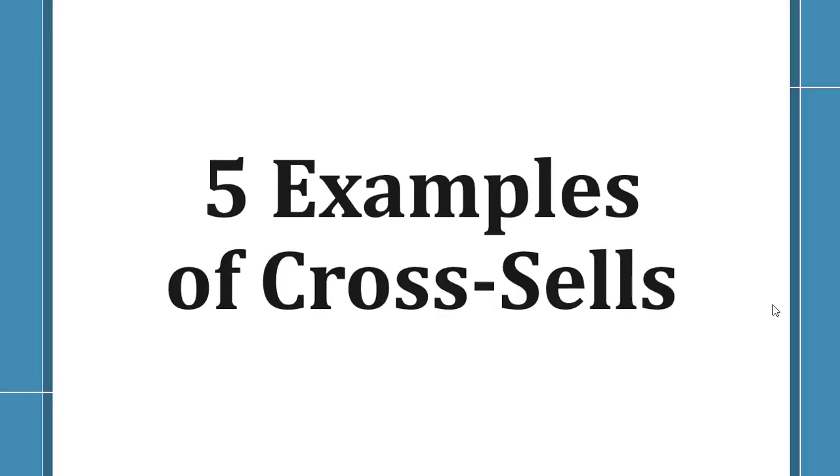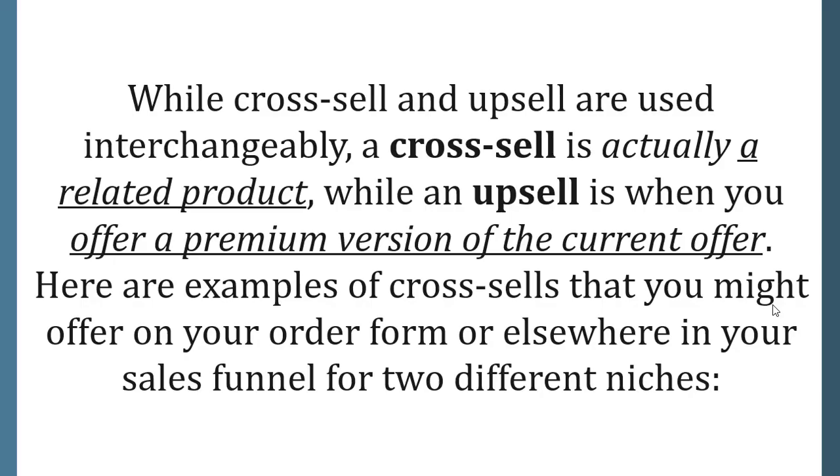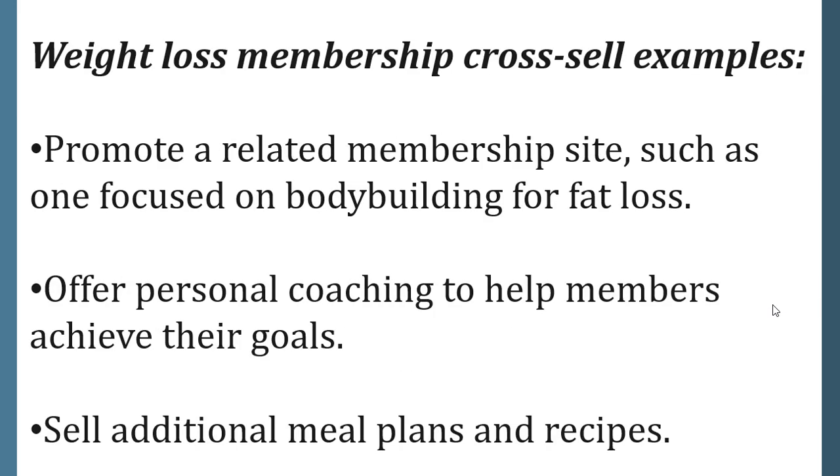Five examples of cross-sells. While cross-sell and upsell are used interchangeably, a cross-sell is actually a related product, while an upsell is when you offer a premium version of the current offer. Here are examples of cross-sells that you might offer on your order form or elsewhere in your sales funnel for two different niches.